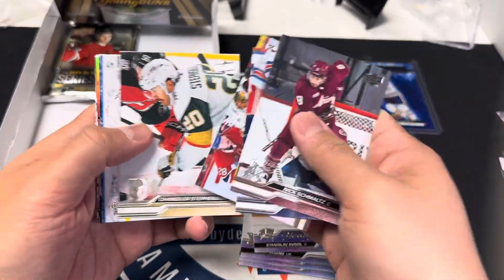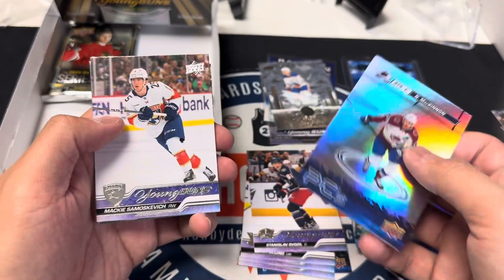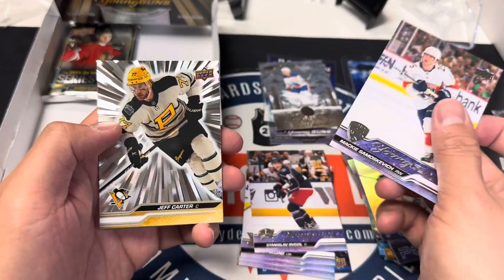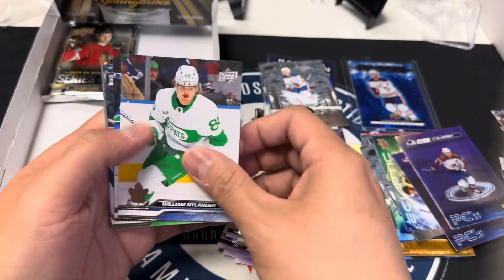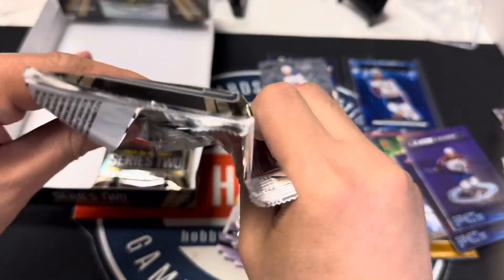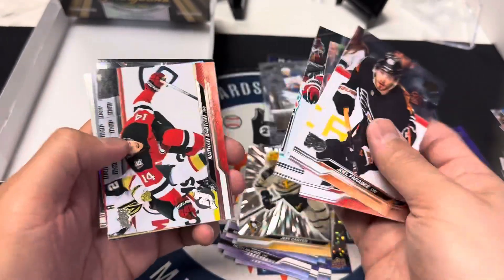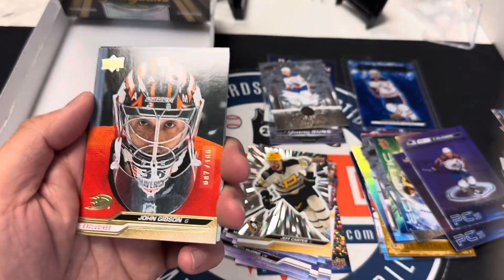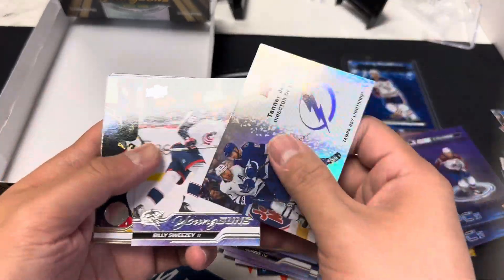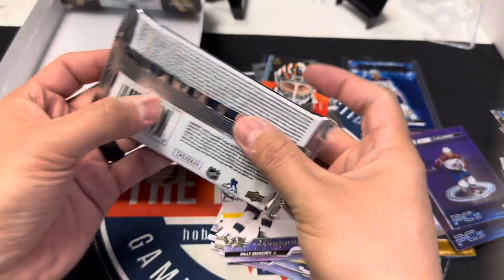So hard to get half your value back. I got our Outburst here — dang it, it is not the gold. Jeff Carter — Jesus, oh well, we tried. John Gibson, numbered to 100, pretty cool. And Billy Sweezey. Glass pack — tragic.